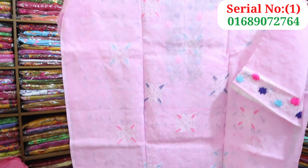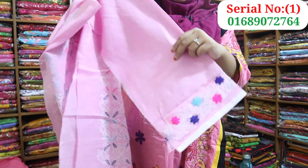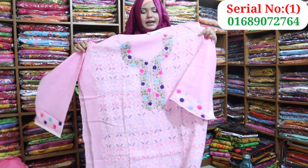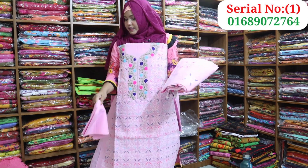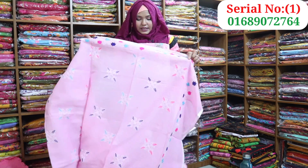The back part can be removed. This is a full dress in a pink color. This is a very beautiful dress.